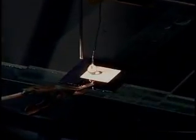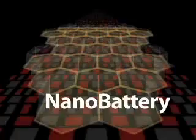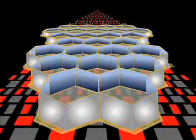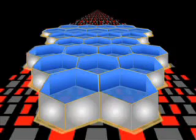The nanobattery uses the super hydrophobic characteristic of nanotextured surfaces to control the battery's internal reaction. The nanosurface holds the battery's electrolyte away from the reactive metal when no power is needed, then releases it when it's time for the battery to turn on.